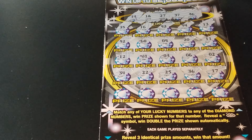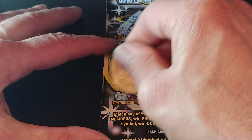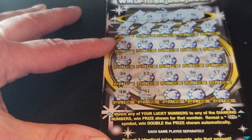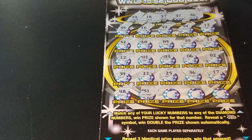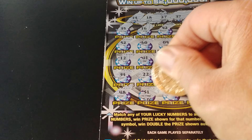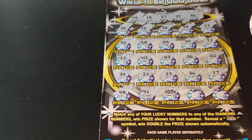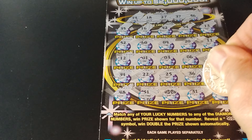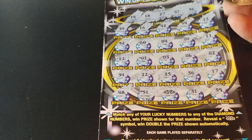And last row, we have $48,000, $51,000, and we have the double diamond symbol — double diamond wins double the prize. We also have $31,000 and $59,000.